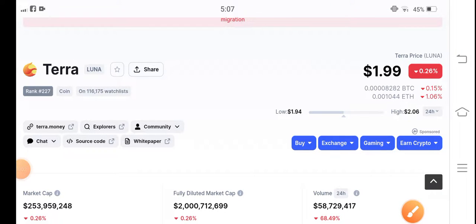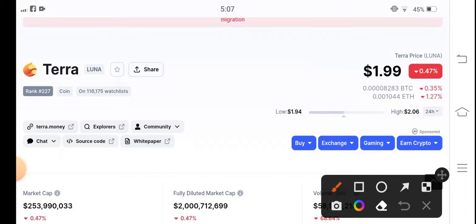Hello guys, welcome back to another latest update video about Terra Luna coin. Let's start the video without wasting any time. If you're new to my channel and haven't subscribed, make sure to subscribe for more latest news and updates about Terra Luna coin.